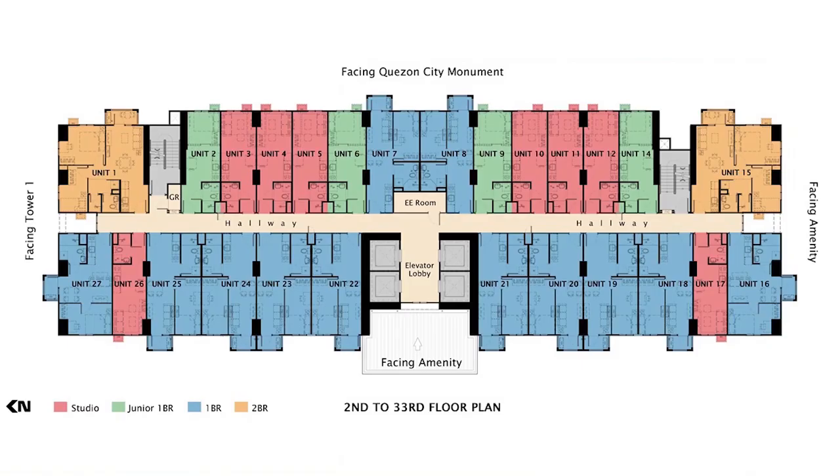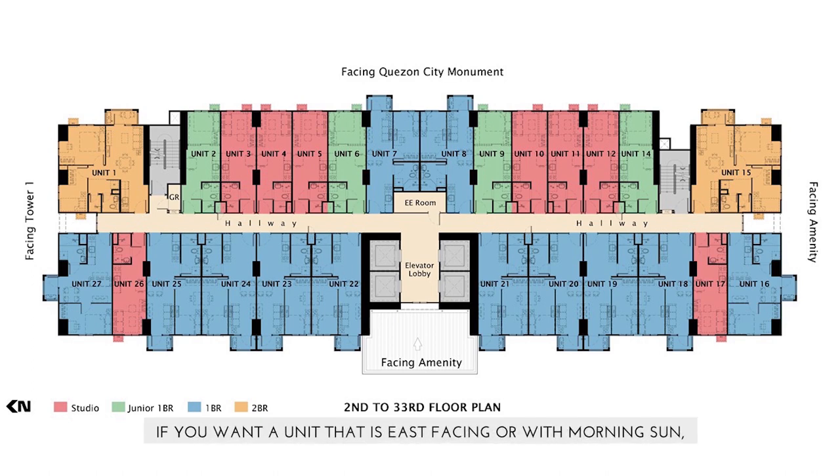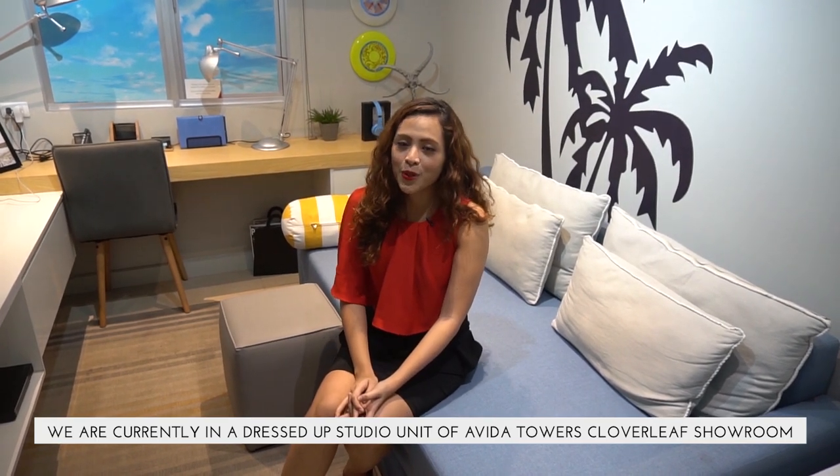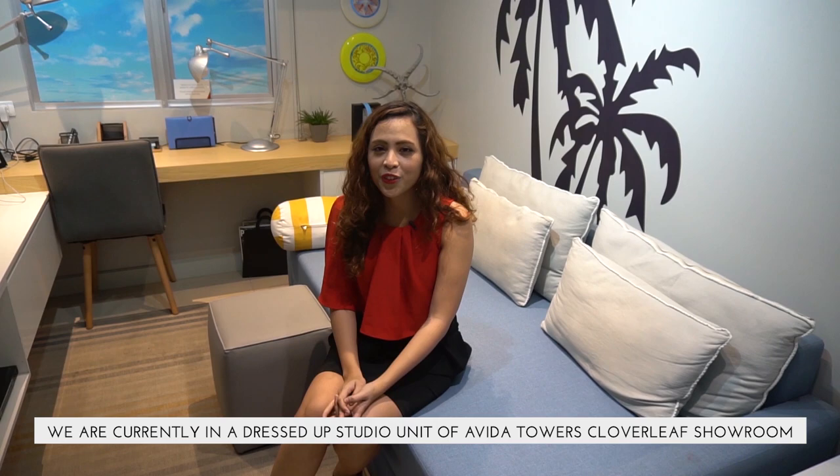I'll be presenting to you Avida Cloverleaf Tower 2. This is the floor plan layout of Tower 2. If you want a unit that is east-facing or with morning sun, choose a unit facing the Quezon City Monument. On the other hand, if you want west-facing or with afternoon sun, choose the opposite side that faces the amenities.